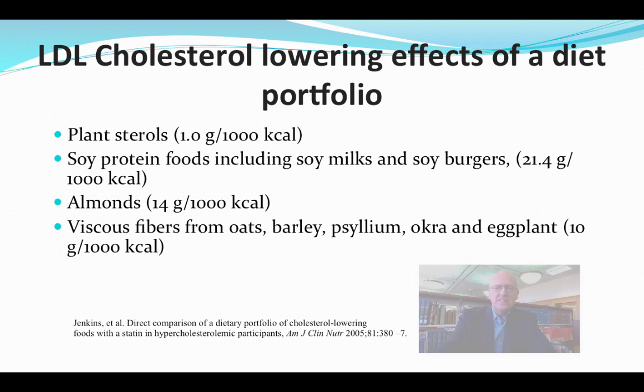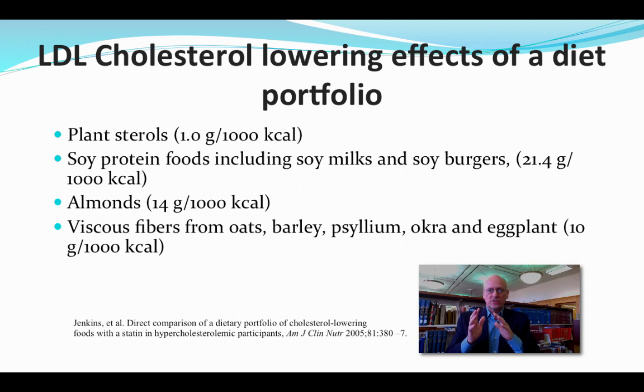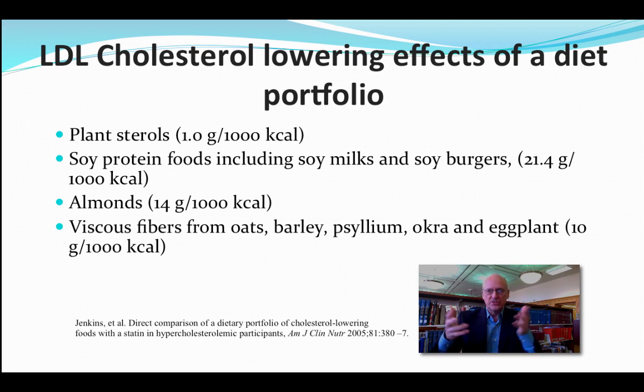There are many, many foods out there, but I'm going to focus in on just three studies. These studies look at a portfolio of foods — four different foods. Plant sterols: you find those in things like Benicol or Take Control margarines, or a variety of other things. They're naturally found, but not in high enough levels, so you have to supplement them.